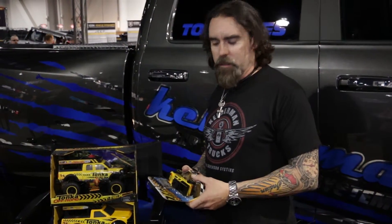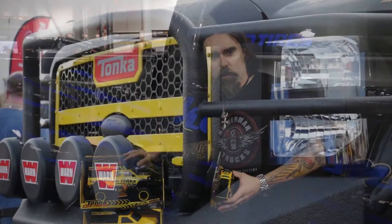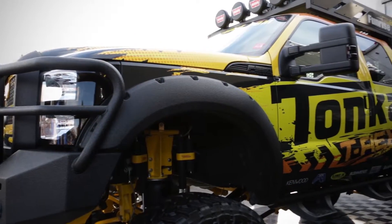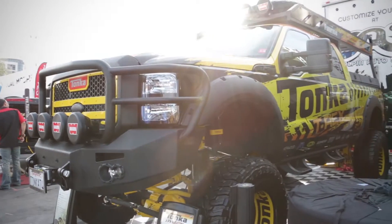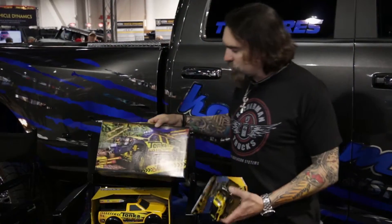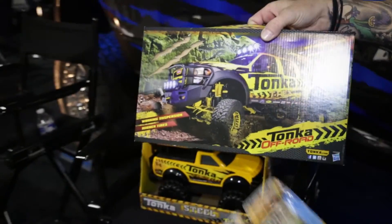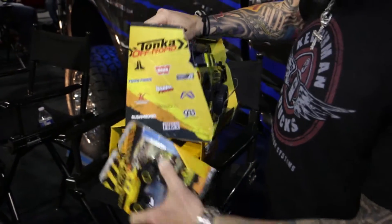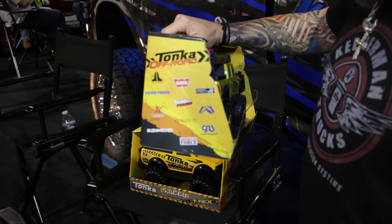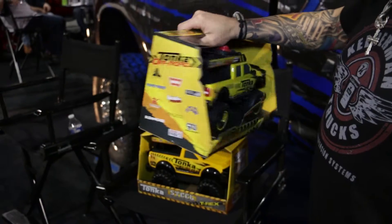We have a Tonka truck series out with the Kelderman air suspensions actually on the toy and on the side of the truck. This is a direct copy of the truck that was here last year, Tonka built, and can also be seen in the latest Transformers movie. The actual truck is pictured on the back of the packaging. All the Kelderman suspension is in yellow, and on the side we've got all the companies involved in the build: Warren Banks, Jail Audio, Toyo, Fab Fours, and the Kelderman logo.